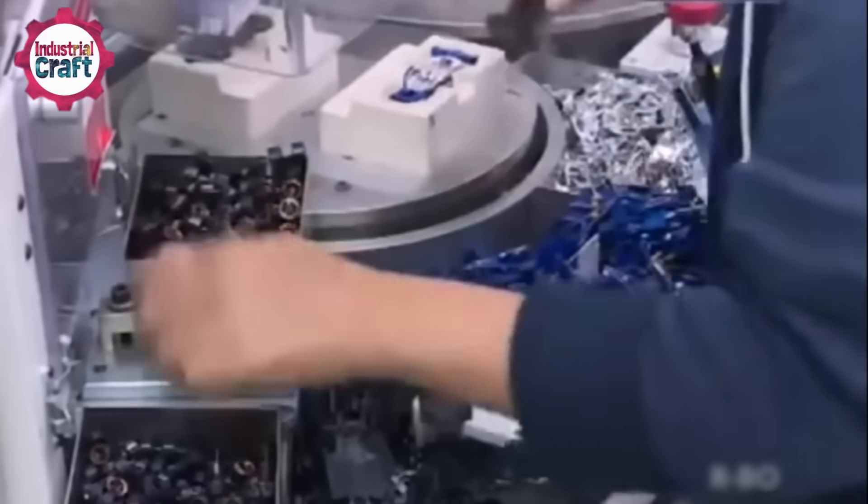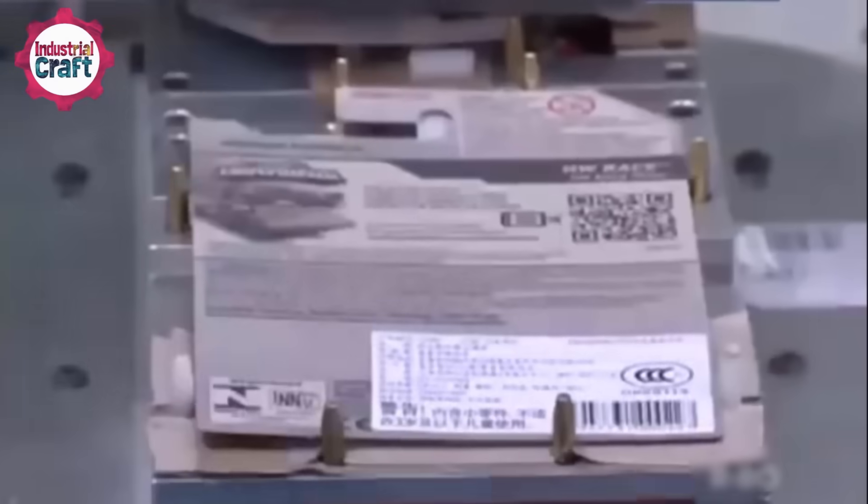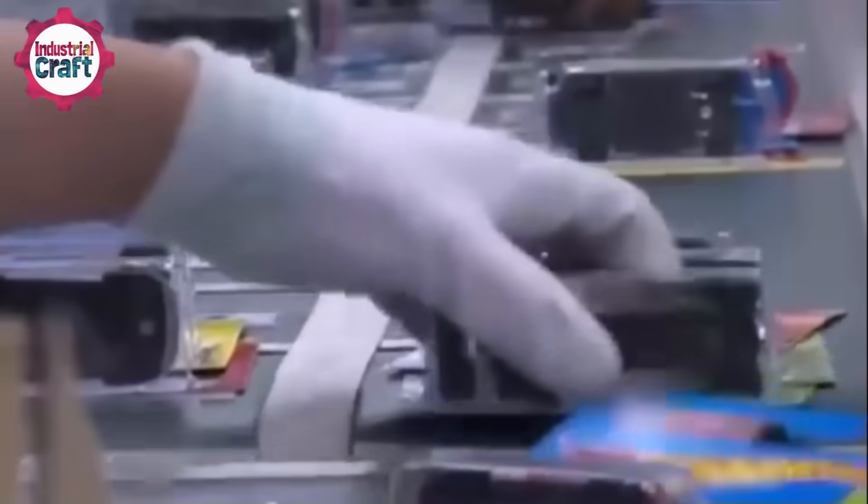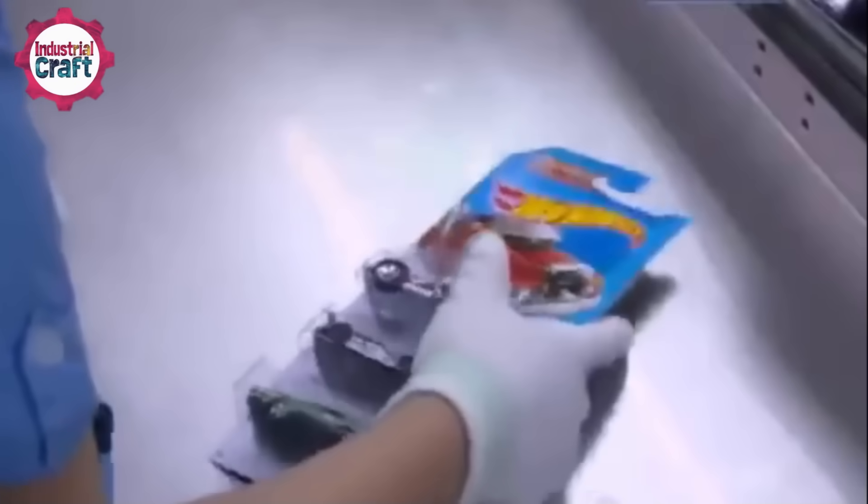After assembly, the cars are carefully packaged. Whether they're destined for a collector's shelf or a kid's toy box, Hot Wheels cars need to look amazing right out of the package. Most are placed in classic blister packs, complete with bold graphics and branding that make them impossible to resist. Special edition cars might get fancier packaging, like boxes with see-through windows or unique designs.